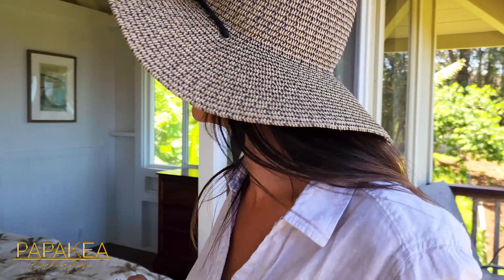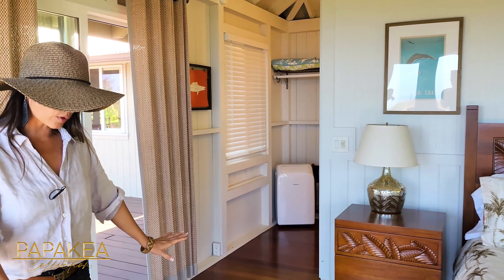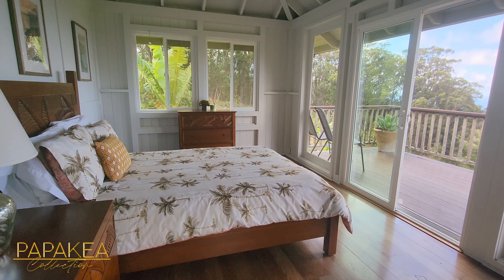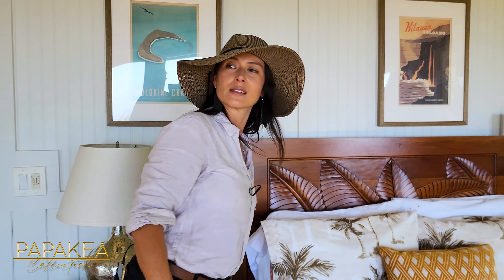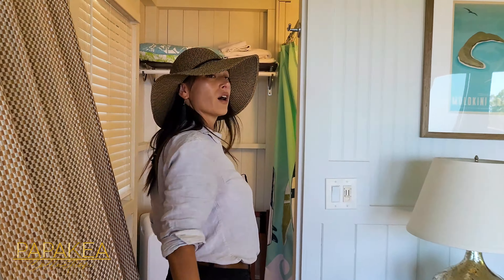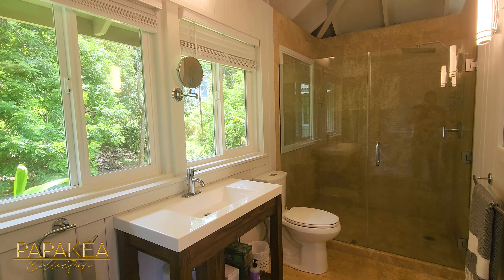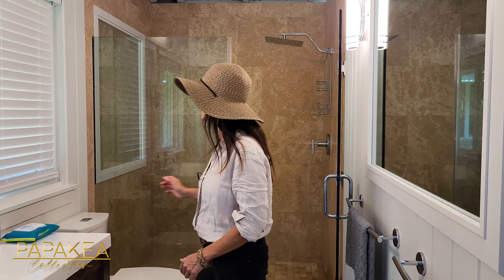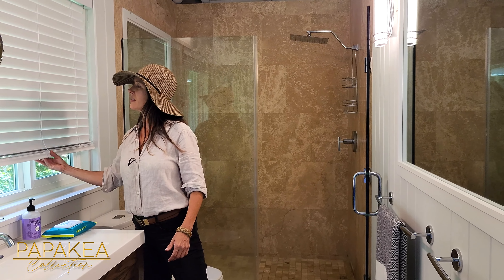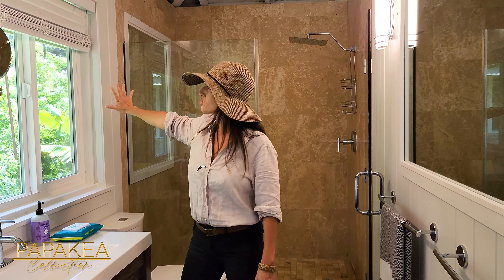Bedroom number one. Lovely high ceilings. Floor is in incredible condition. We have our matching bedroom set with beautiful carvings. Around this way, we do have our ensuite bath. We have a walk-in shower — I believe this is travertine tile. Our vanity is in very good condition. Lots of natural sunlight just streaming through. Very, very private, surrounded by greenery and foliage on all sides.